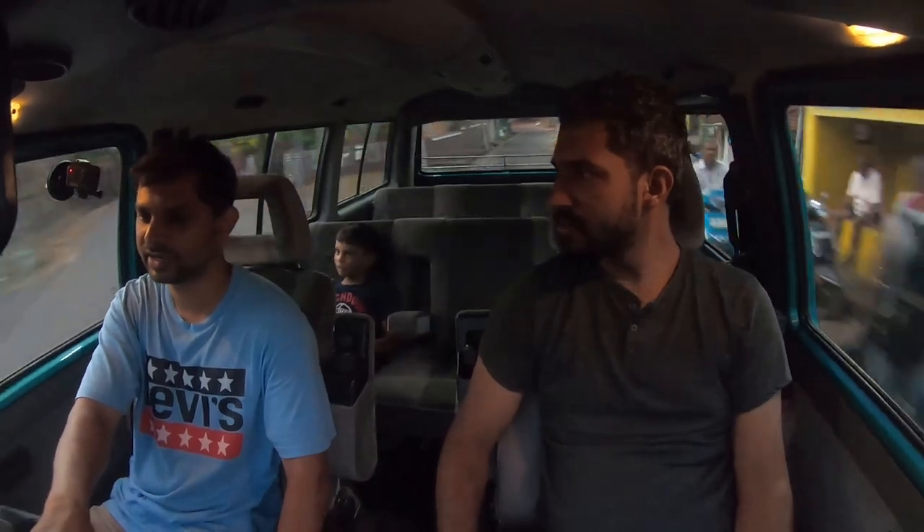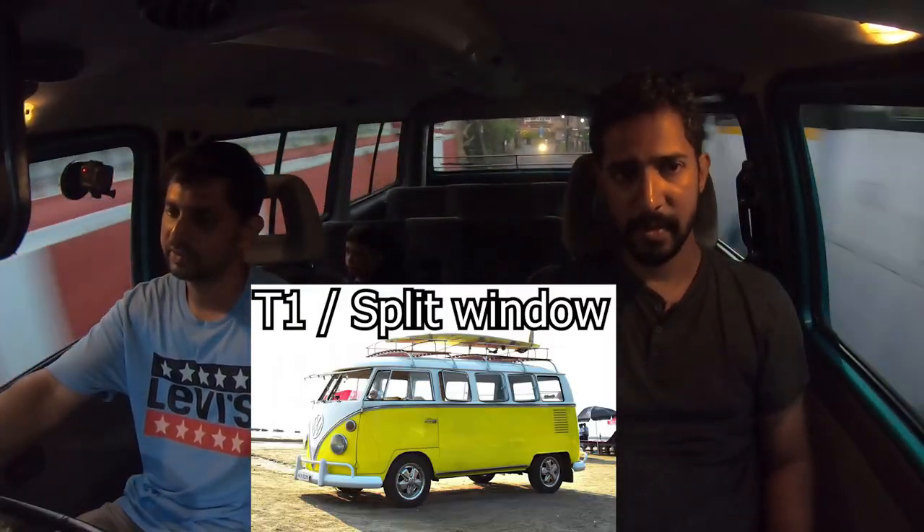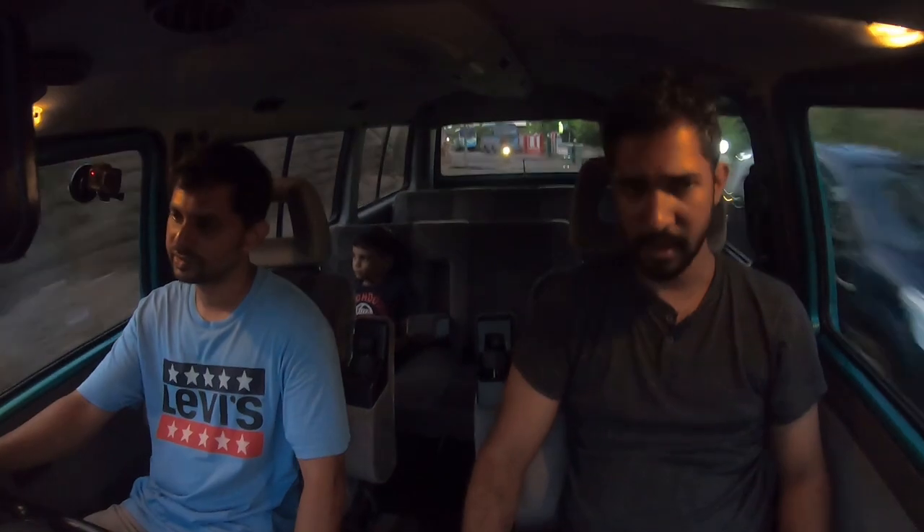Ryan has worked on two of the main van generations — this T3 and the T2 bay window. He hasn't had a chance to work on the split-window T1. The evolution goes from the original 1100cc air-cooled split-window, up to 1600cc and then a 2000cc Westfalia fuel-injected engine.